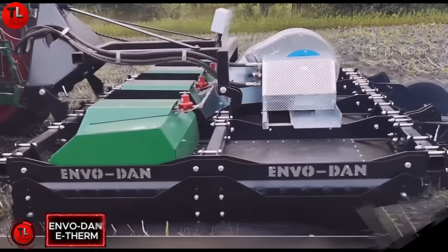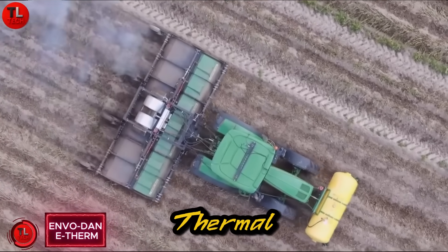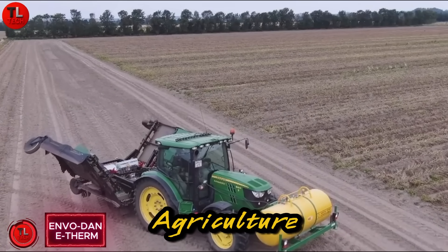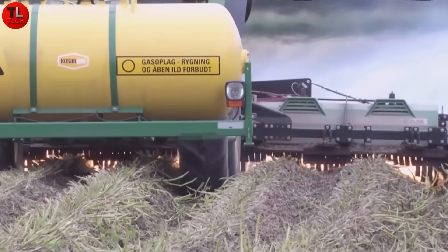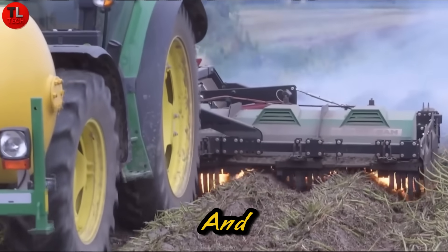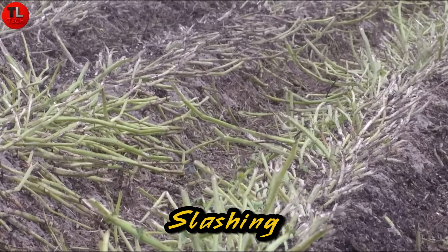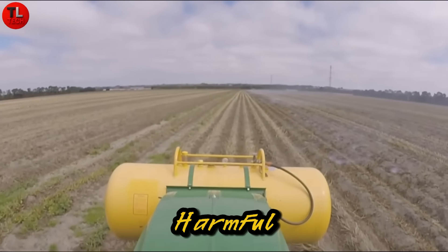The InvoDan Etherum isn't just another heating system. It's a next-generation thermal powerhouse built for agriculture and industry worldwide. Crafted by Danish innovators, it transforms biomass and alternative fuels into clean, efficient heat, dramatically slashing both energy costs and harmful emissions.